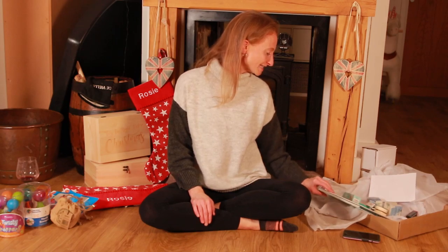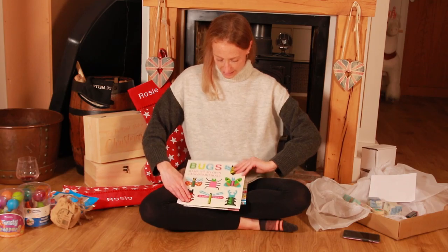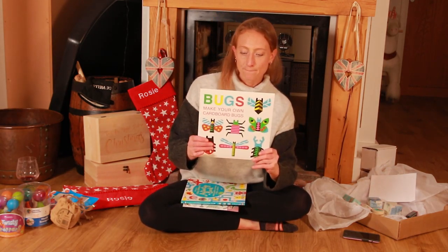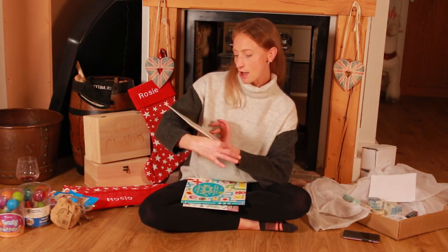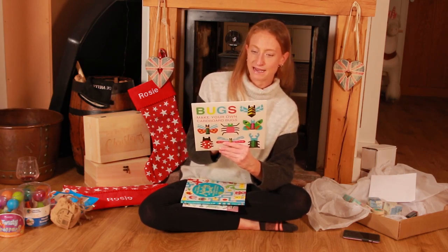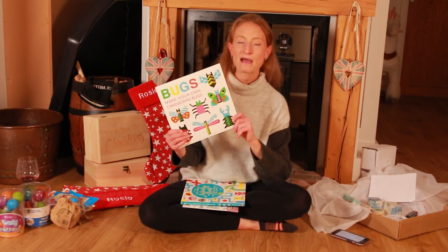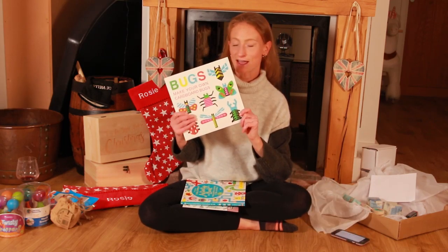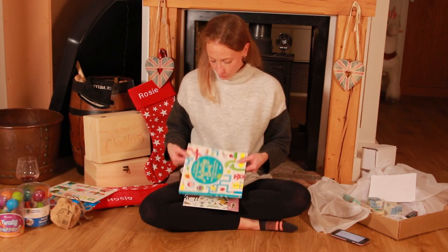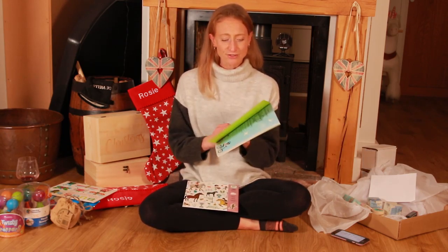Next up I've got a few little book packs. The first one is a make-your-own cardboard bugs kit — it's basically origami to make bugs. I've got that to go in Quinn's stocking and it was £6.95.